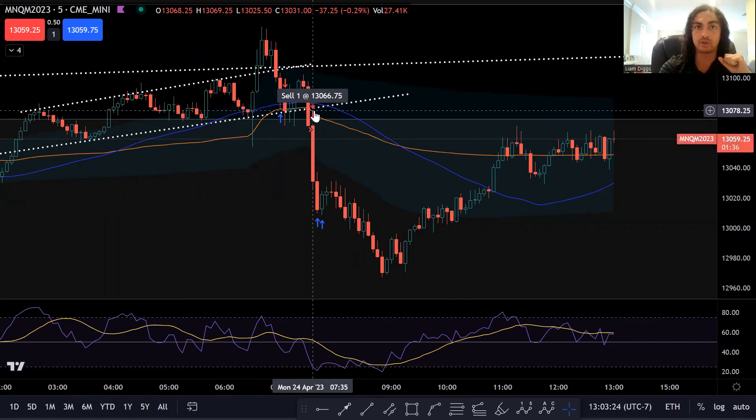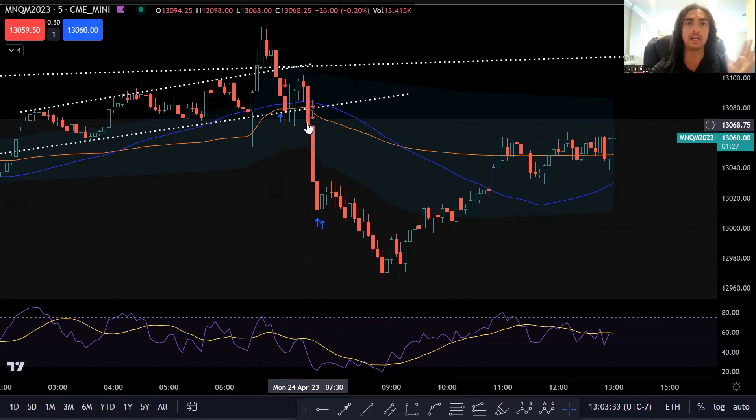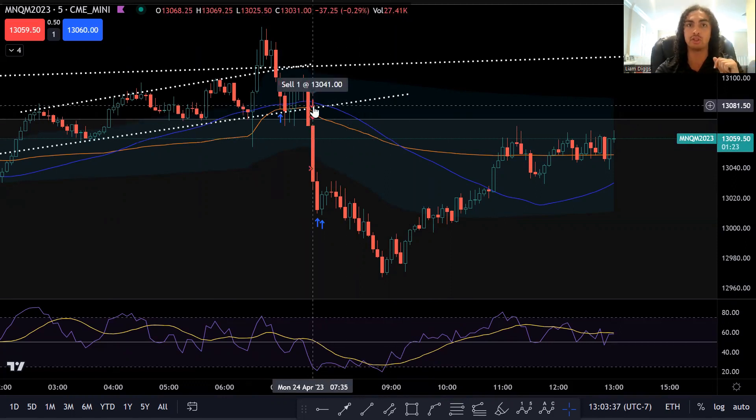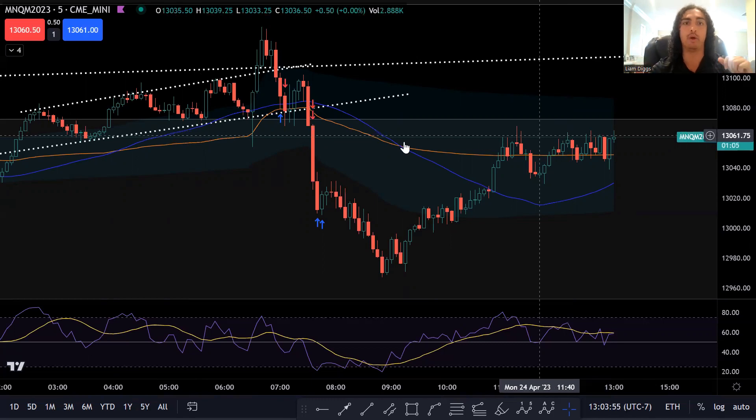First entry was at 1366.75. I've actually been playing around with scaling into my trades, so I did end up scaling into this trade. Second entry was at 1341, so about 25 points later. Pretty solid. I am enjoying scaling into trades — it adds another dimension, and if you do it properly, it enhances your reward without increasing your risk. It actually worked out really well for me today.